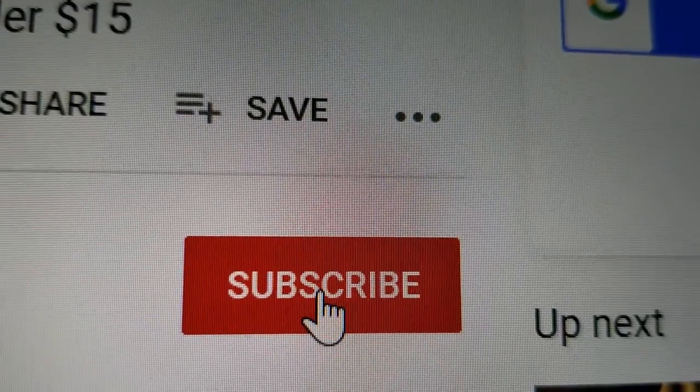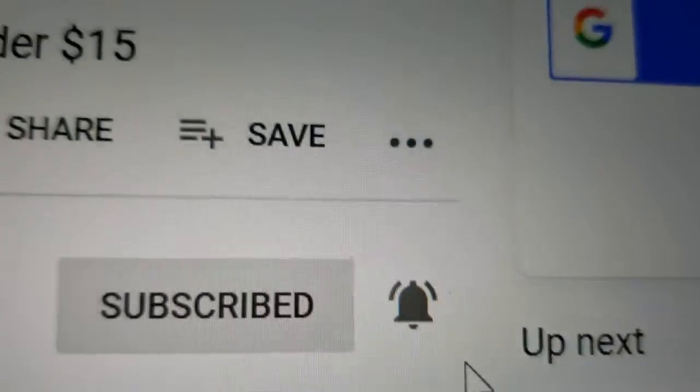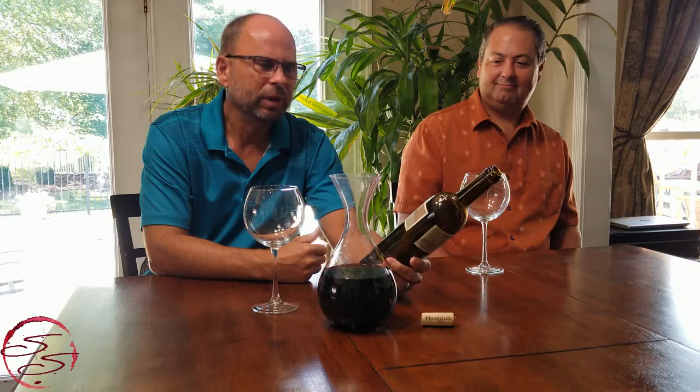Please support this channel by clicking subscribe, then hitting the bell, then hitting all to get future notifications. Welcome to another Suburban Somme tasting video. Today we are tasting Plump Jack's Merlot, the 2016 vintage, and I've got my friend and neighbor John along for the ride.